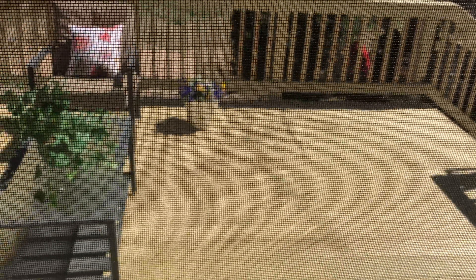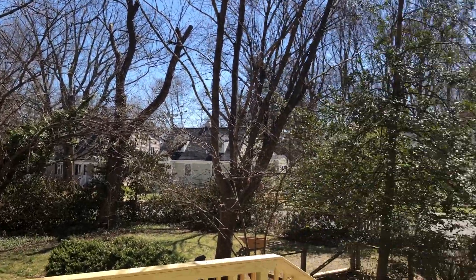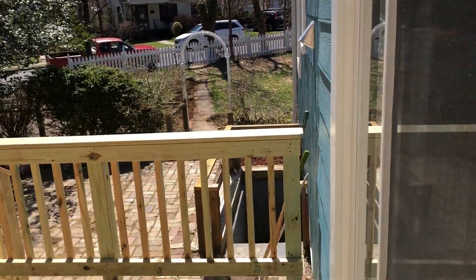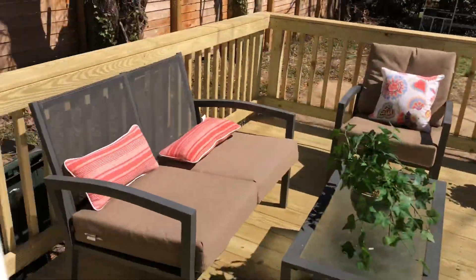And then this is the backyard. It's still a good-sized yard over here on this side as well. It looks like an entrance to some kind of a basement space — I'm trying to figure out what that is.